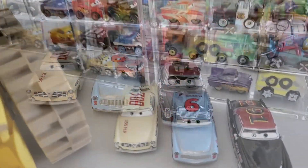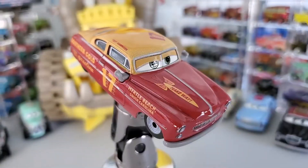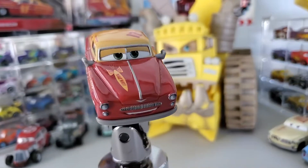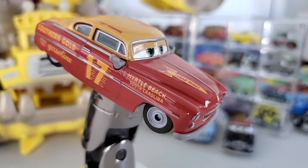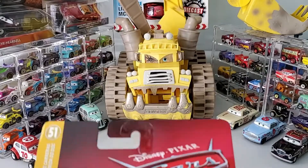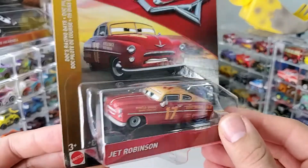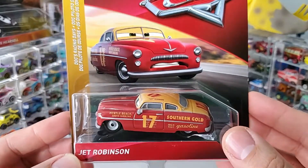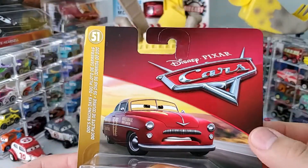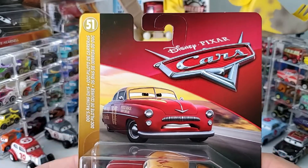Ladies and gentlemen, please welcome to the stage, Jet Robinson. Ladies and gentlemen, another old school racer presenting Jet Robinson from Cars 3. This is the typical Cars 3 layout, back in the days, long ago.